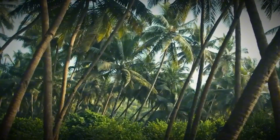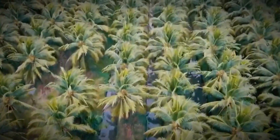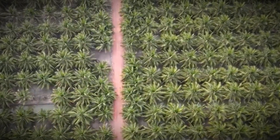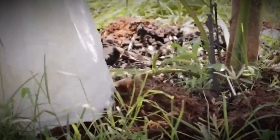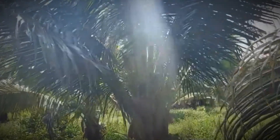It all begins in the lush coconut plantations, where farmers plant the trees with wide spacing so each one gets enough sunlight and airflow. In the early years, young coconut trees demand constant care — regular watering, weeding, and mulching to maintain soil moisture. Farmers often use organic fertilizers made from decomposed coconut husks and farm waste, enriching the soil while recycling natural materials.